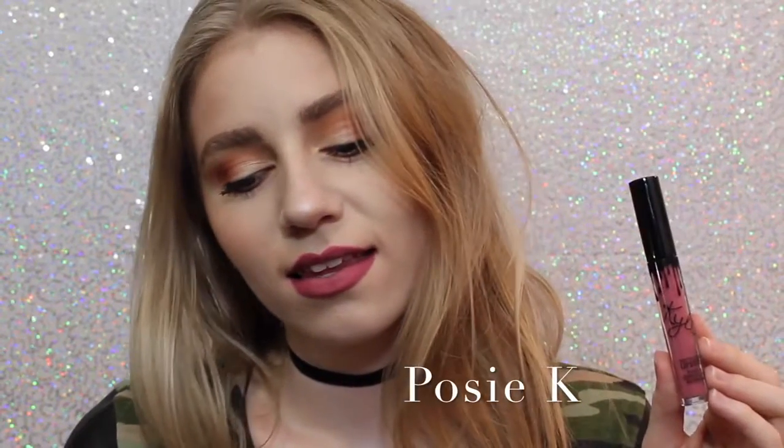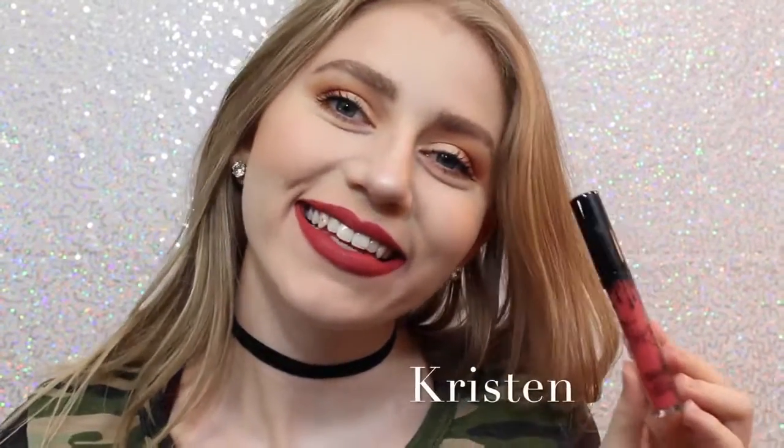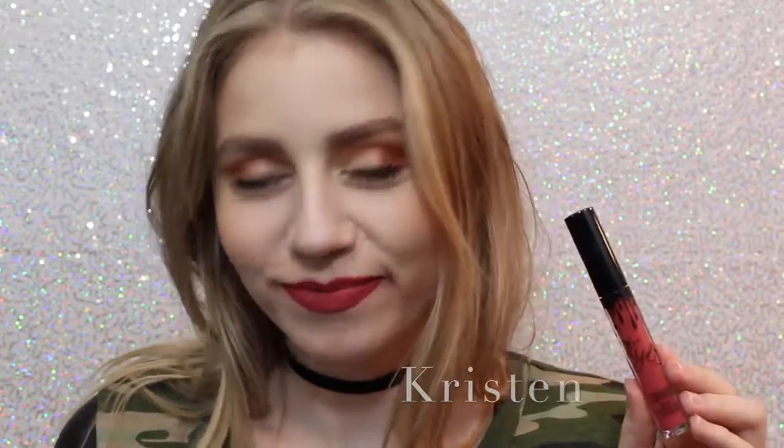Next we have Posy K, which is not one that I thought I was going to like when I ordered it, but it's absolutely one of my favorites, because it's just the perfect purple-y pink, and it's beautiful. Next is Kristen, which is the lipstick on my teeth — awkward — which is a strawberry red. I don't personally love this shade, but it is really beautiful.